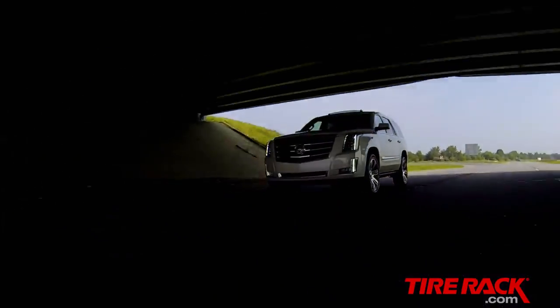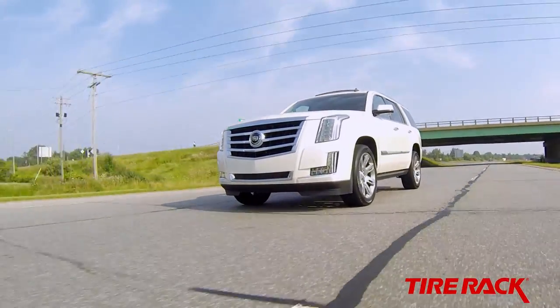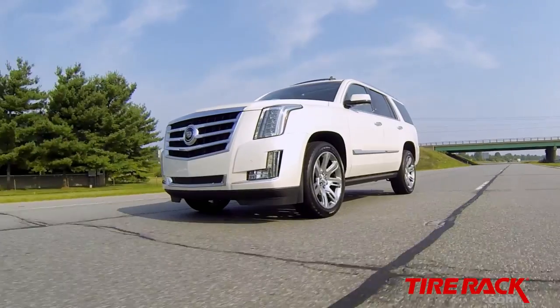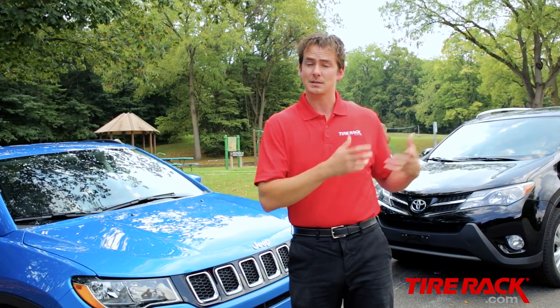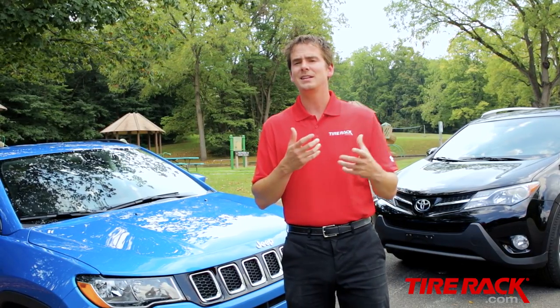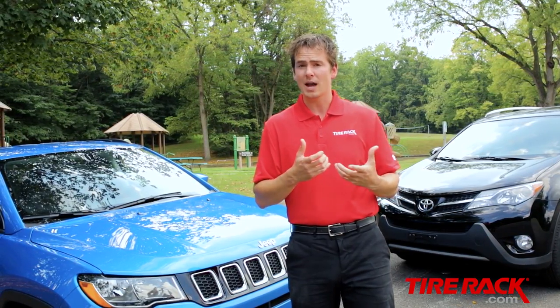But no matter how sophisticated the vehicle's all-wheel drive system may be, it's still just maximizing whatever traction the tires can provide. And while we know the safest option is to utilize a dedicated set of summer tires and a dedicated set of winter tires, this ideal doesn't always fit into every driver's reality.